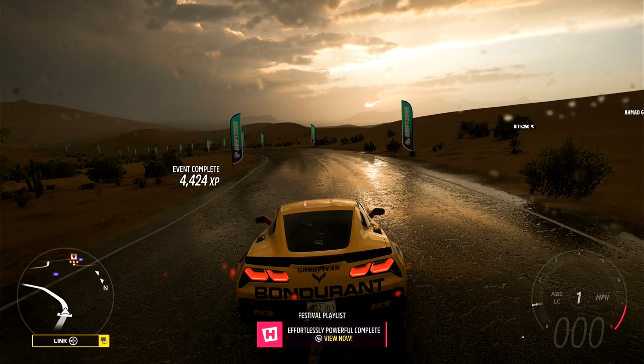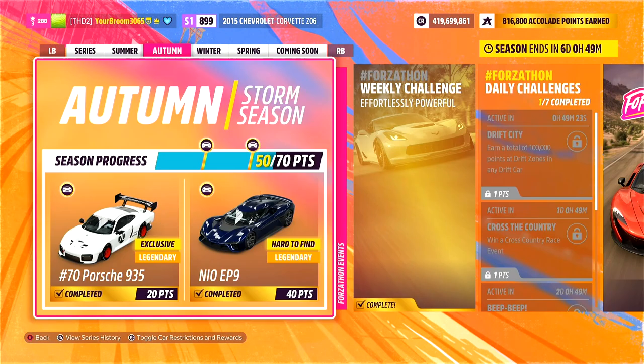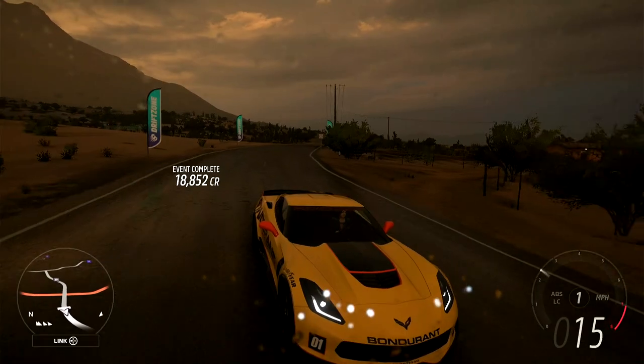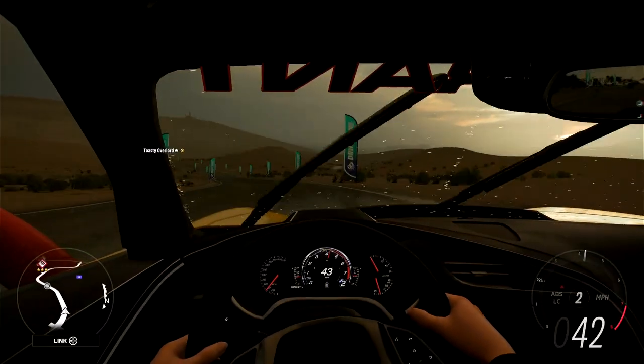And there we go, that is 'Effortlessly Powerful' complete, and 5 points towards your weekly playlist total. Mine this week is at 50. So I hope this has helped you out — feel free to share it to anybody else who also needs help completing this week's weekly challenge.